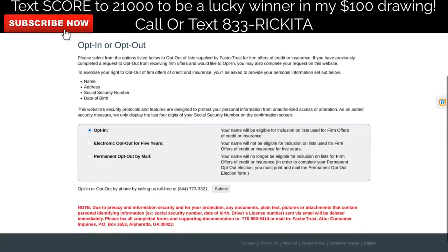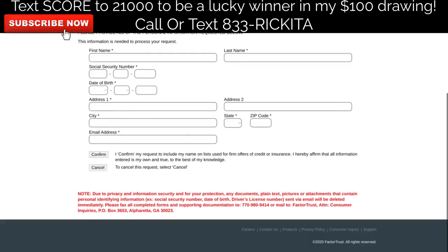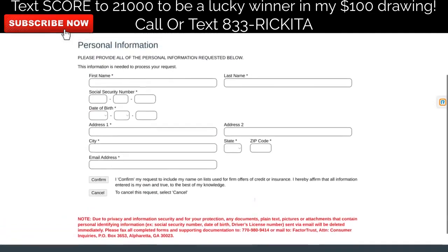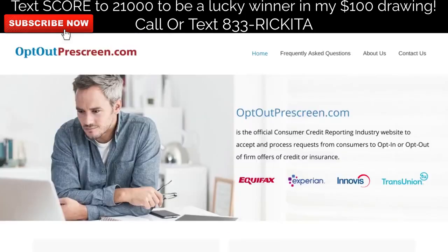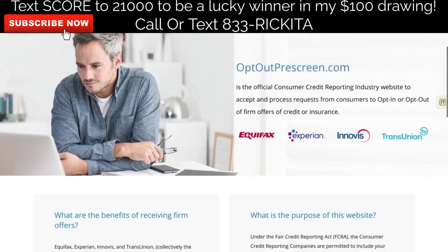With Fact of Trust, all you have to do is come to the website — I'll have the link in the description. Go ahead and click opt-in and then click submit. They do have an option to call and opt-in, but I suggest you fill out this form because it will happen faster. Put your first and last name, social security number, date of birth, address, city, state, zip code, and email address. After you put all this information in, click confirm, then go to the next website which is the opt-out pre-screen.